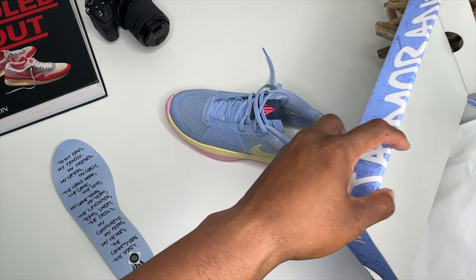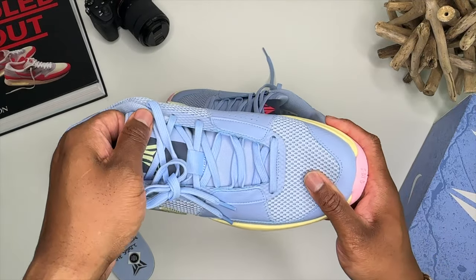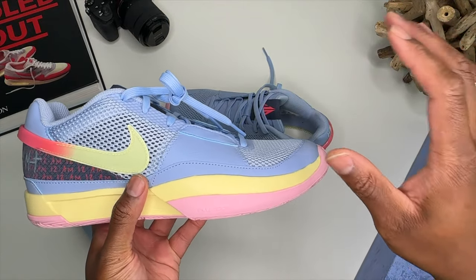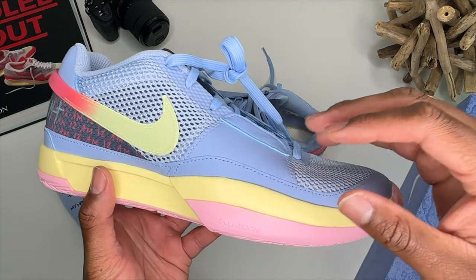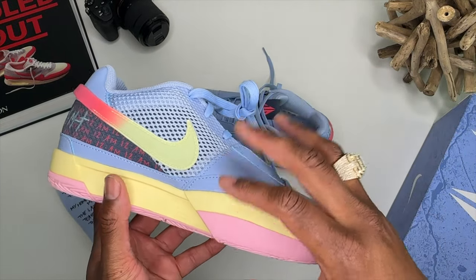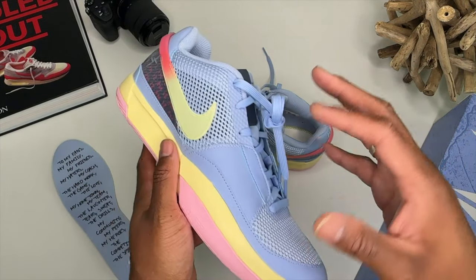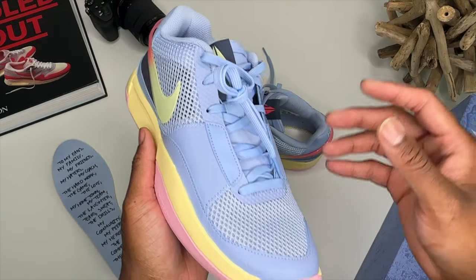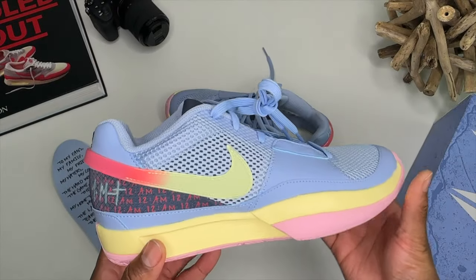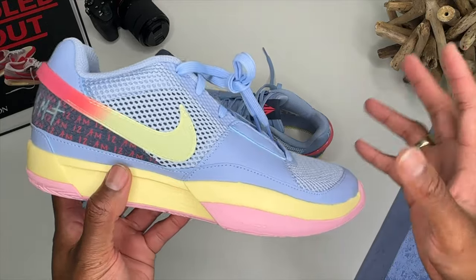Yeah man, I like these — these are pretty clean. Can't wait to see what other colorways come out down the pipeline. But one thing I do want Nike to do: put some real materials on the shoe. Real materials have more give than this plastic synthetic stuff. Why not just put some real leather on here? Leather has really good stretch. Just throw the real leather on there and stop putting this synthetic nonsense on it.